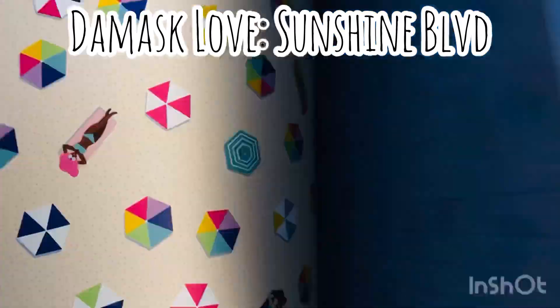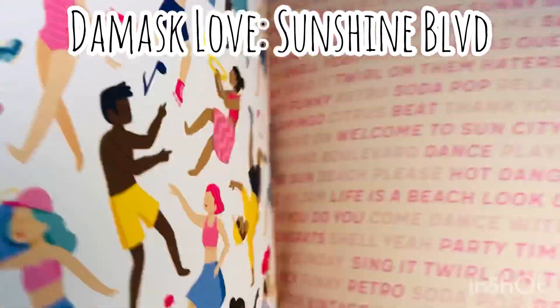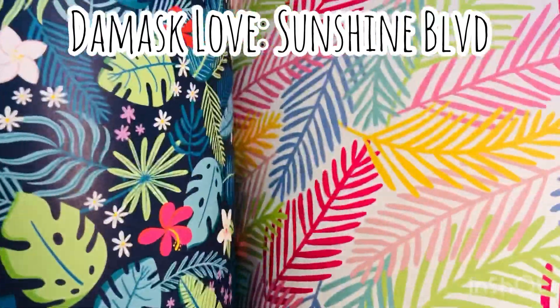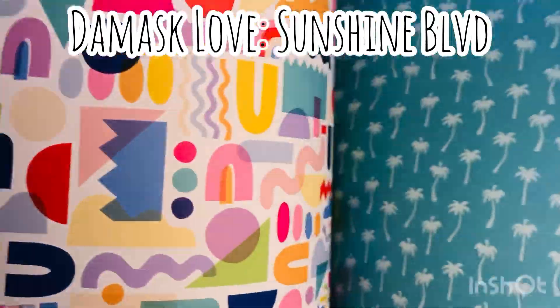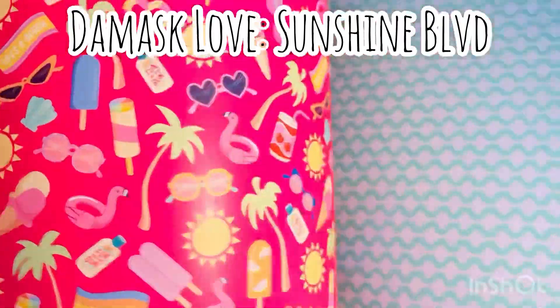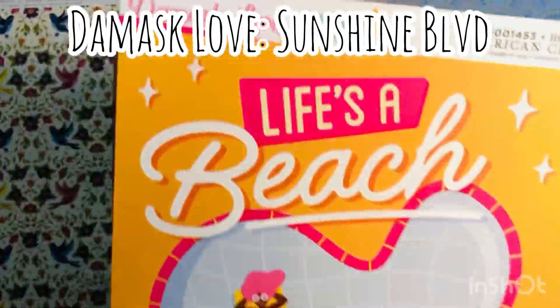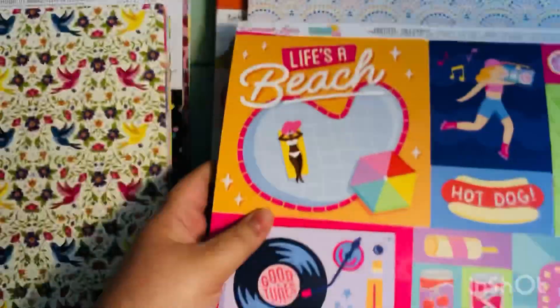And this is the Sunshine Boulevard by Damask Love. Just fun, fun, gorgeous. I really like Damask Love as a designer because she uses these vibrant, bold, sometimes neon colors. And she always uses several shades of pink — you'll see here there's several shades of gorgeous pink, and I love pink. So again, this was Sunshine Boulevard by Damask Love — super fun collection.